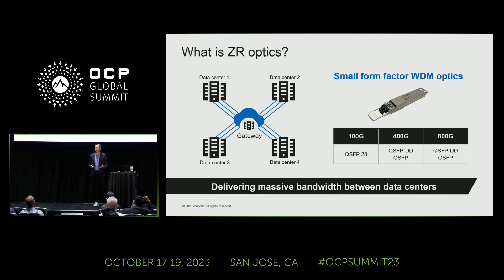Traditional long-haul DWDM optics is very pricey. There are dedicated transport or DCI boxes that consume a lot of power and are very CAPEX intensive. That's where ZR Optics come in — a dedicated, low-cost, and power-optimized solution to connect data centers. We have 100 and 400 gig solutions in production right now, and we're introducing an 800 gig solution now at this show.